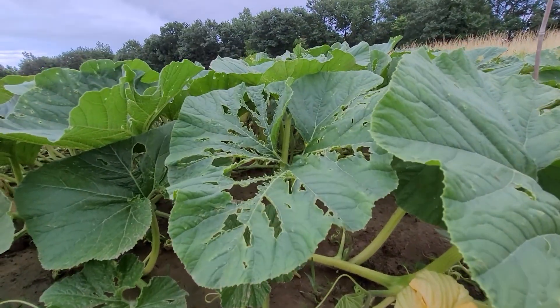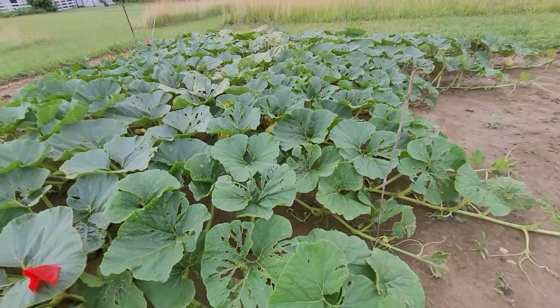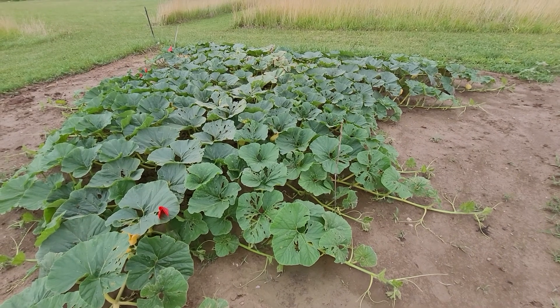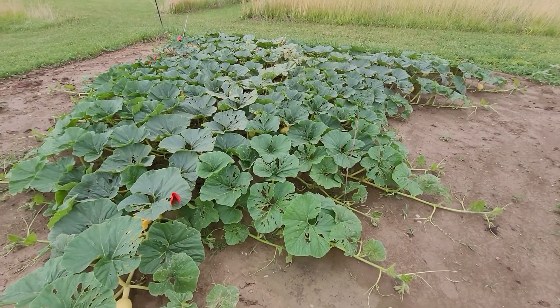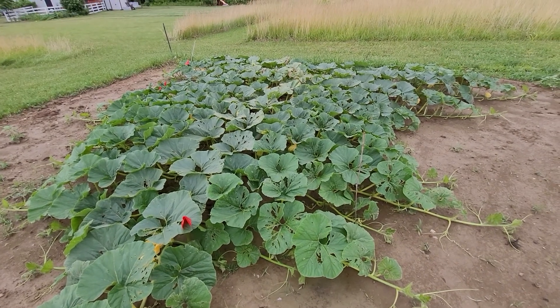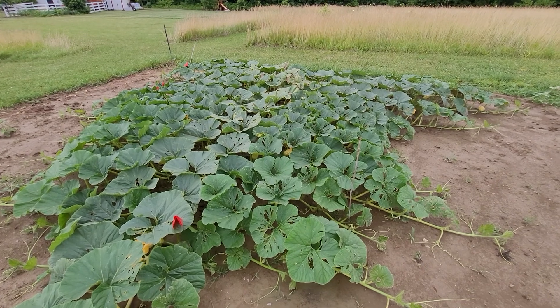I believe they're coming out at night though, because I never see them on the leaves during the day. Maybe one of you guys can help me with that. I did spray this with imidacloprid already twice, and I also sprayed it with permethrin, but it didn't seem to fix this.